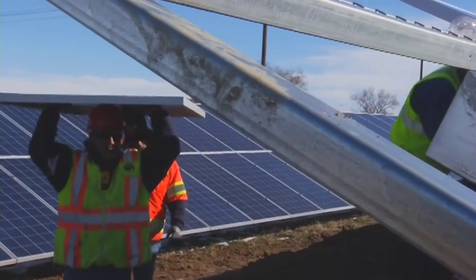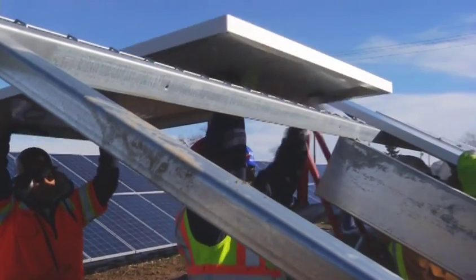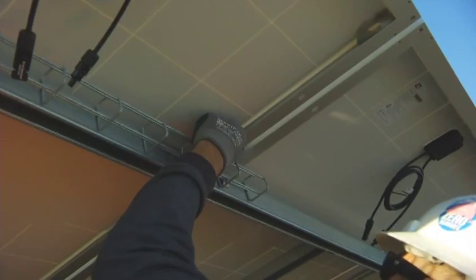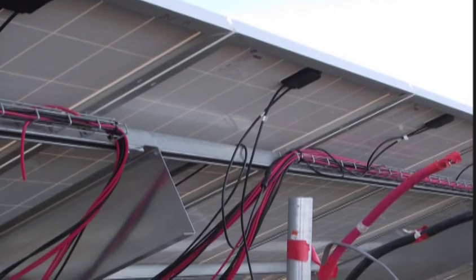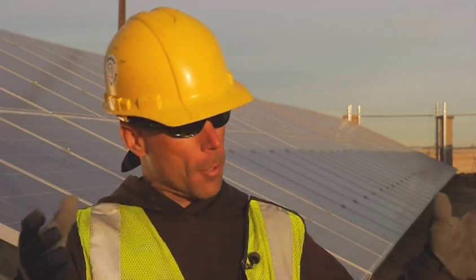We have 7,600 modules. If you think of it as a large funnel, all those have to be wired together in series configurations of 19 in a row, and then all of those strings go to combiner boxes. We have 20 of those, and there are 20 strings in each combiner box. All those combiner boxes go back to the inverter.